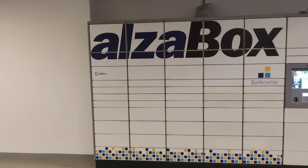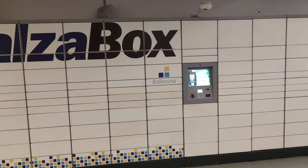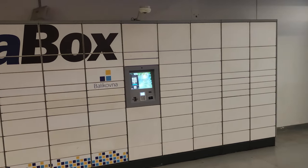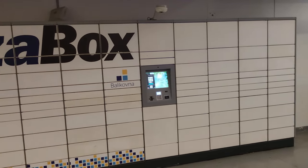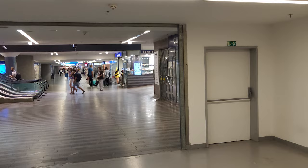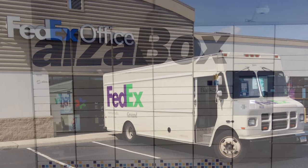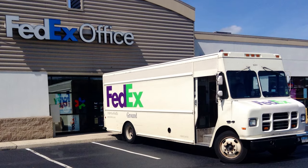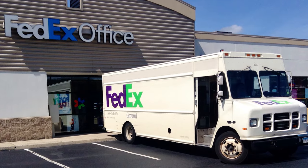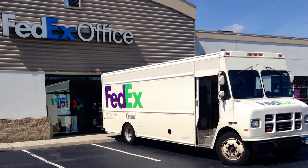In conclusion, package lockers are one very solid way of receiving and shipping packages. They are easy to use, relatively cheap to maintain and install compared to full physical locations like post offices. They offer a more environmentally friendly alternative to shipping directly to someone's house, while reducing the risk of getting your package stolen from your front porch. Combined with other methods of receiving and sending packages, package locker networks can be an incredibly useful addition to almost any town or city around the world.